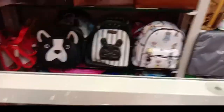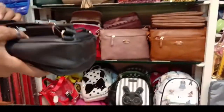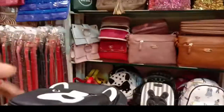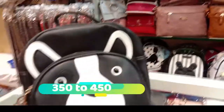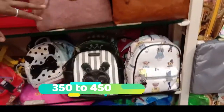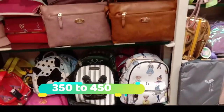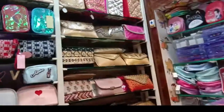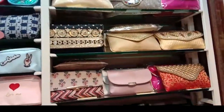If you have a bag, you can give it for $50 or $450. If you have $350 or $450, you can give it for $84.